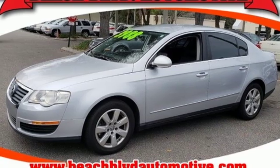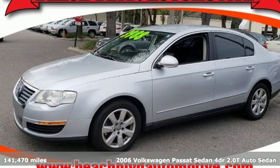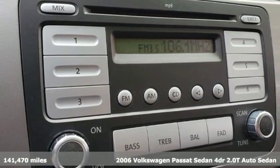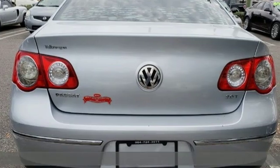It's a 2006 Volkswagen Passat sedan. For your family life or your professional life, the Passat is perfect. It's well equipped with the features you need.